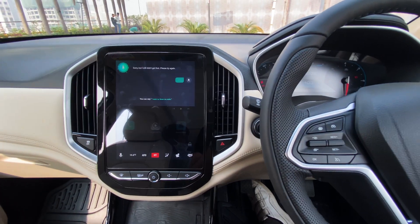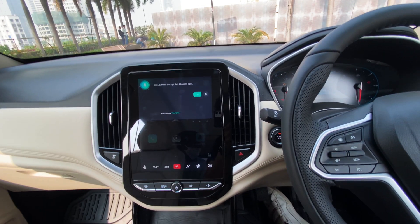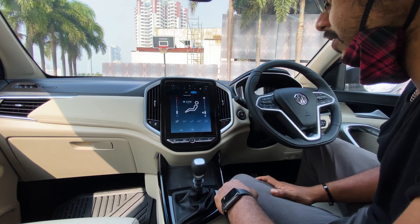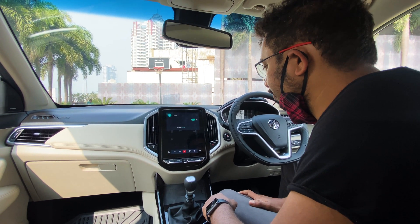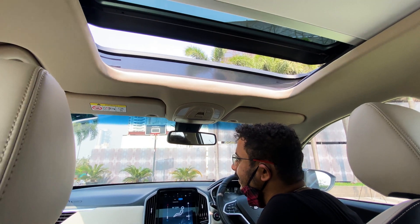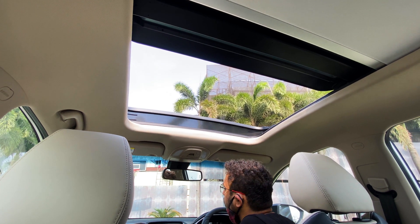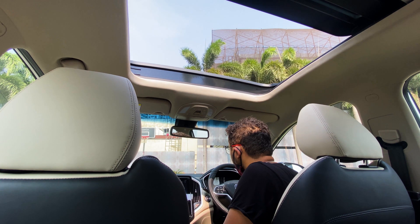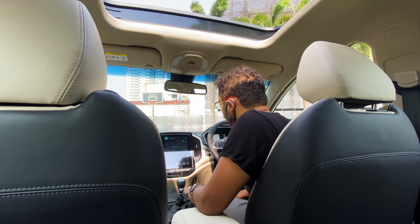MG Hector 2021 comes with an updated iSmart technology on their 10.4 inch touchscreen infotainment system. Let's check how responsive it is. Hello MG. I'm here. Open the sunroof. Hello MG. Hi, how can I help? Close the sunroof.